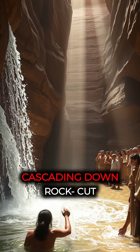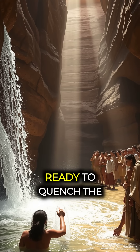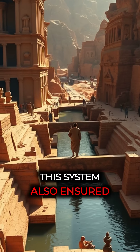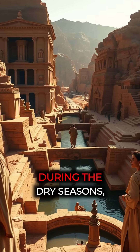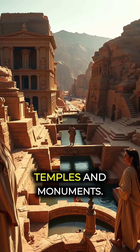Picture the scene: water cascading down rock-cut channels, collected in massive tanks beneath the city, ready to quench the thirst of its people. This system also ensured that the city had a supply of water during the dry seasons — a feat of engineering that stands alongside the grandeur of their temples and monuments.